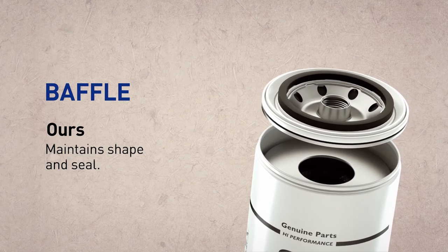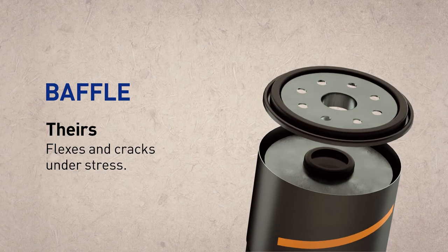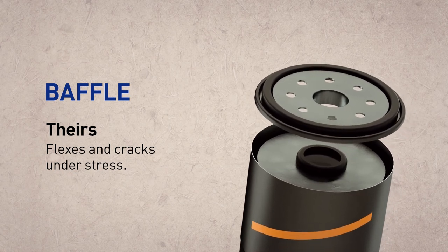Our high strength baffle maintains its shape and seal for serious protection. Their flat, flexible baffle contracts and cracks under stress.